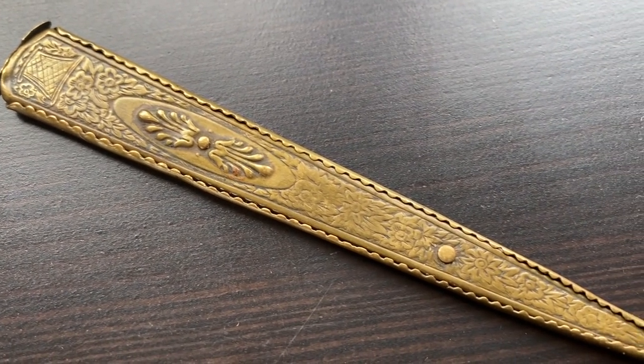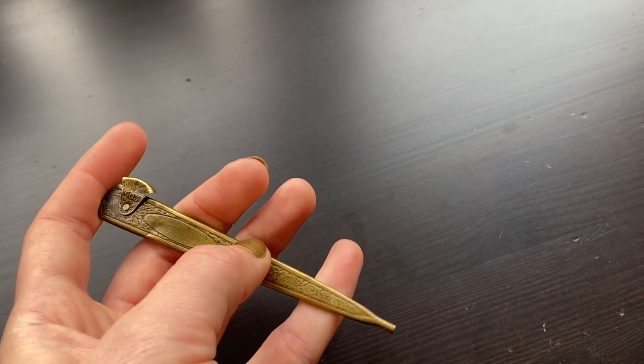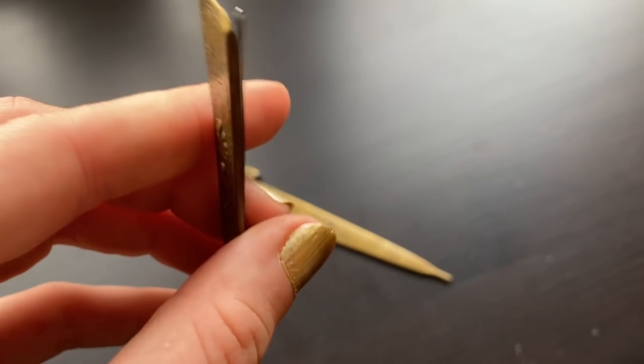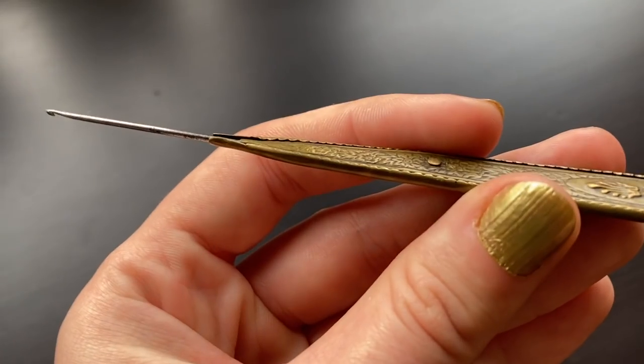Number 8 is a W. Avery and Sons crochet travel set from the 1800s. What a find! This should actually be higher on the list considering how rare and awesome it is, but since I can't crochet for the life of me, it lost some points for practicality. This is how it works — you open it and bam, you're fabulous and ready to crochet at any time.